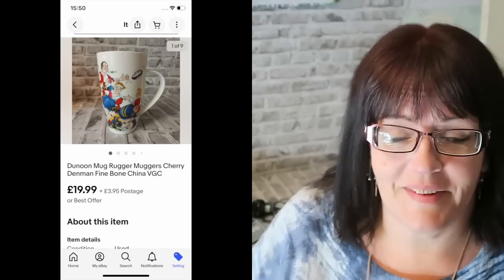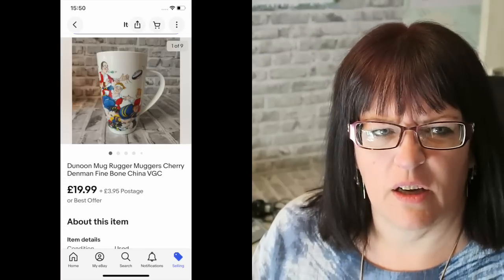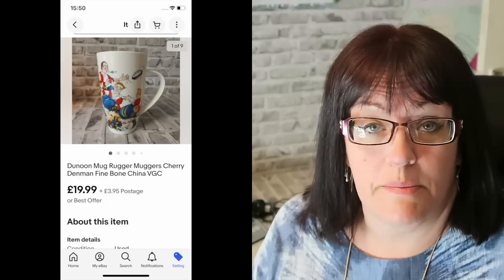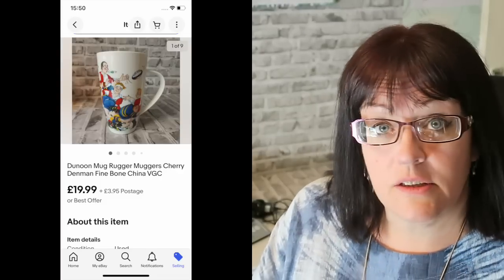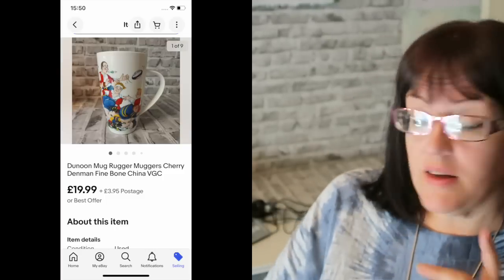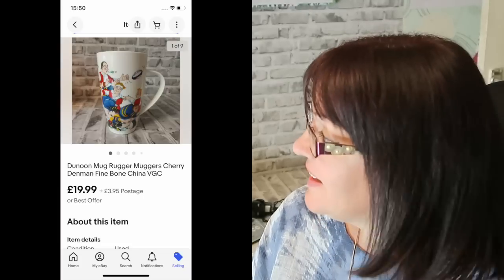Next up is this Danoon Rugger Mugger — a tall coffee mug made by Danoon, a Scottish tableware company. A lot of Danoon mugs have really good resale value, particularly the unusual shapes or more unusual designs. This one has rugby players on it, which always has extra appeal as a gift. I sold it on the 9th of May, which is about a couple of weeks before Father's Day here in the UK, so I wouldn't be surprised if it sold as a dad's gift. It went for £19.99 plus £3.95 postage and came from the car boot — cost me a pound at the very most.